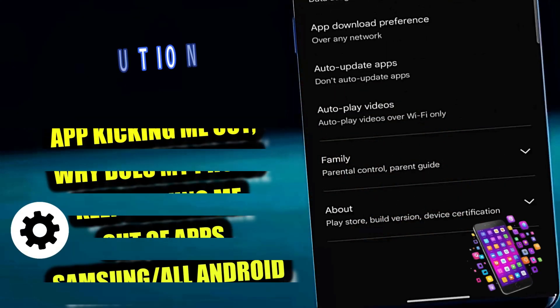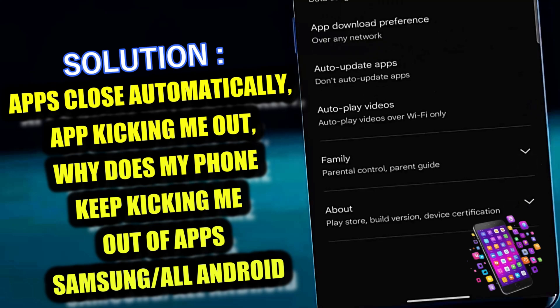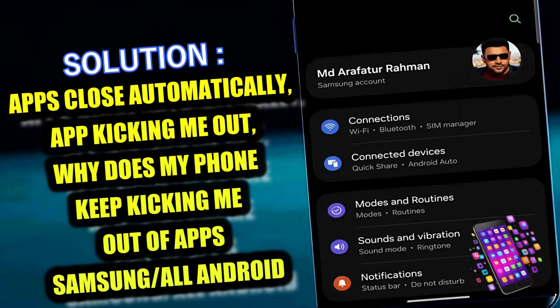In this video I will show you how to fix apps that close automatically — why does my phone keep kicking me out of apps, or how to fix any application that keeps closing automatically — using Samsung Galaxy or any Android phone. Let's get started.